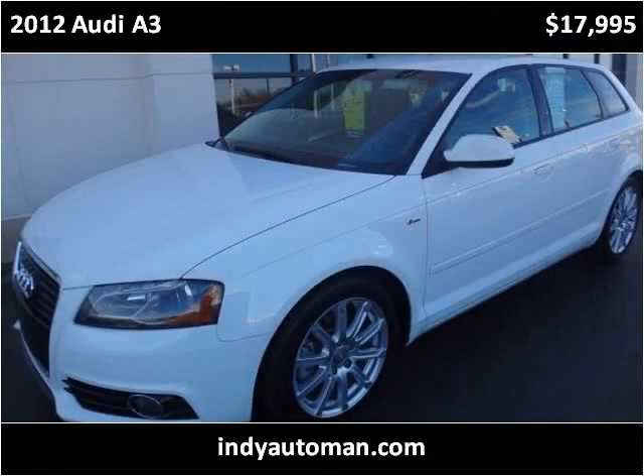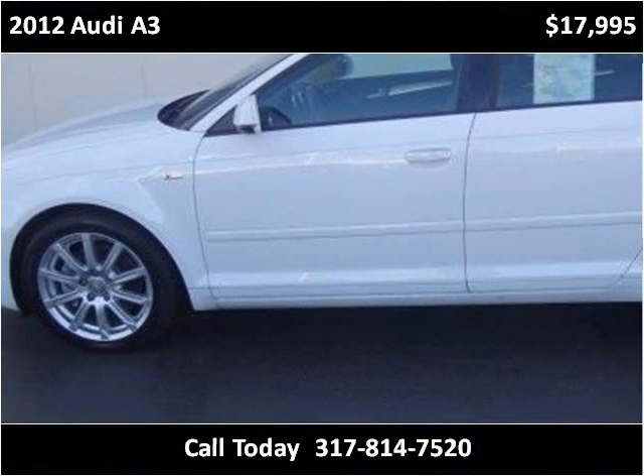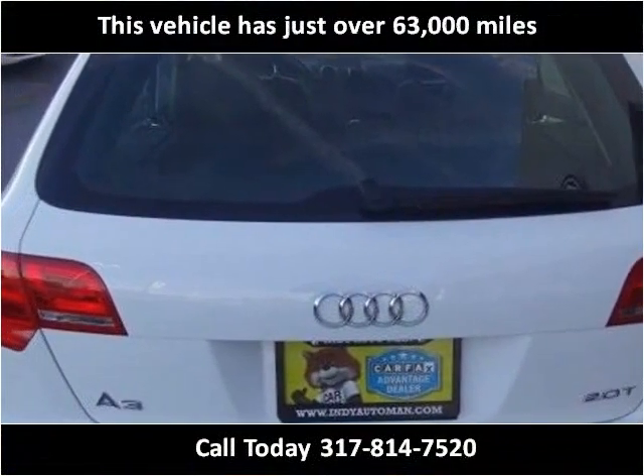This 2012 Audi A3 is available from IndyAutoMan. This vehicle has just over 63,000 miles.